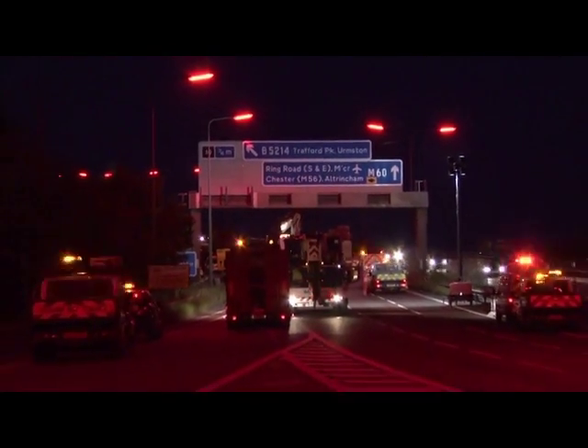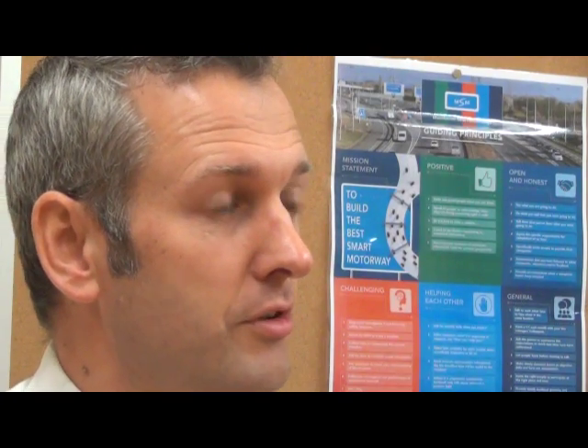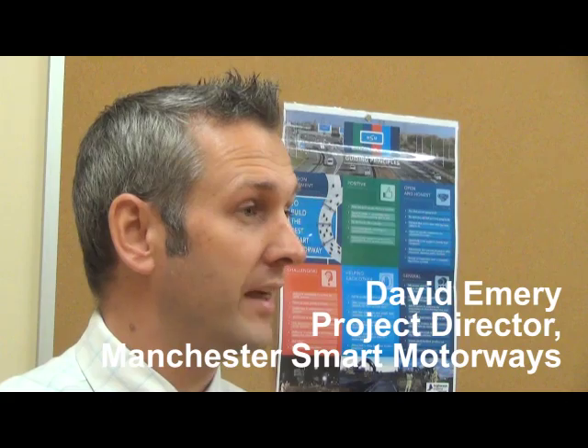Smart Motorway uses technology to maximise the number of lanes available to the travelling public. By implementing variable speed limits, the speed of traffic can be reduced to allow maximum traffic flow. When we complete the scheme, there will be variable speed limits and very intelligent traffic monitoring systems that will be able to observe and react to incidents that may occur on the network, whether that be traffic queues or traffic collisions.